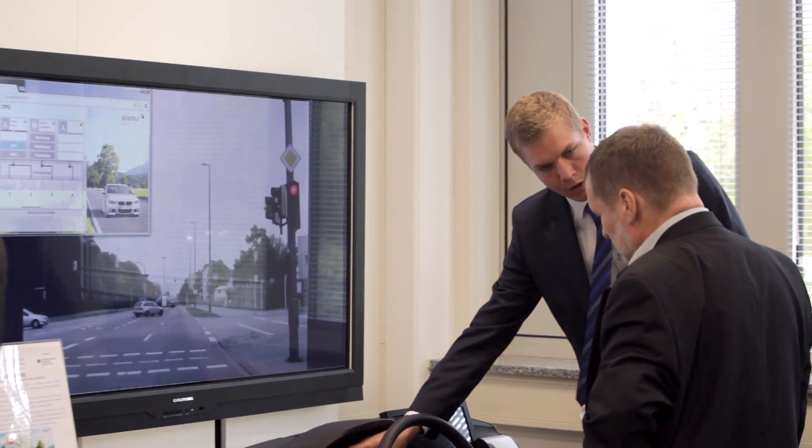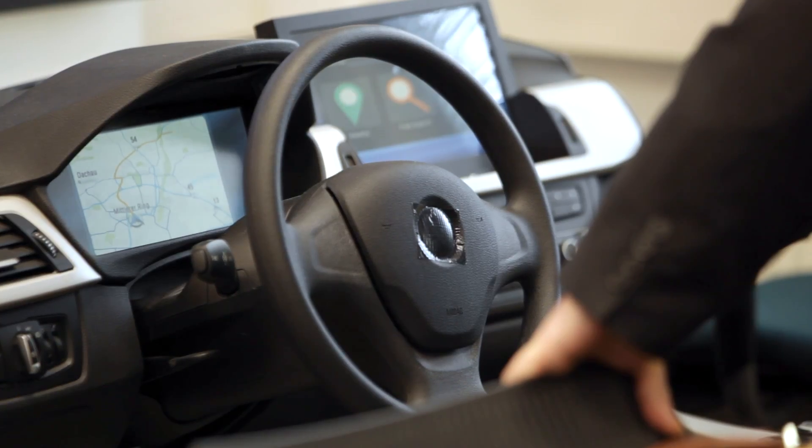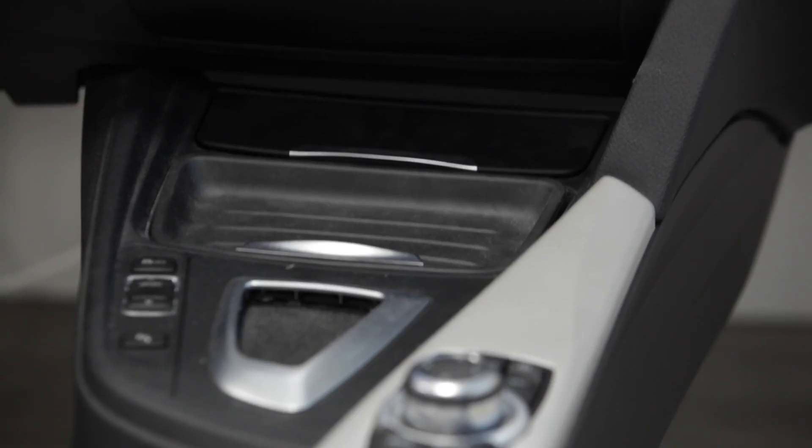This is mainly showcasing the automotive aspect of the ARAMIS project, which is a collaboration between Intel and 32 plus other partners. This is a publicly funded project, funded by the German Ministry of Research and Education. This demonstrator has mainly been developed by Intel, BMW, KITT, and Wind River.